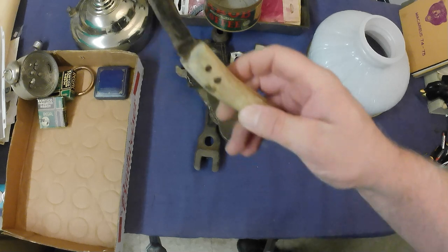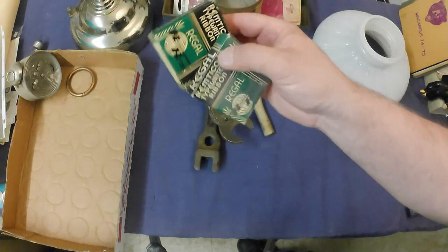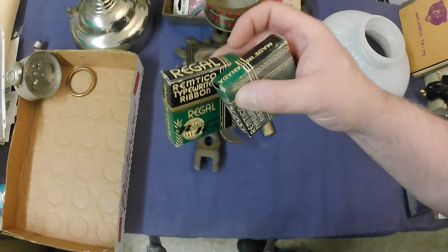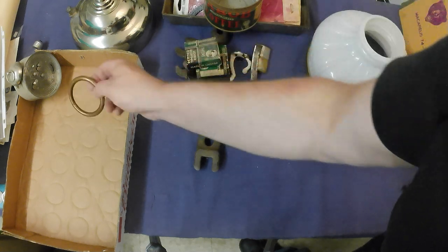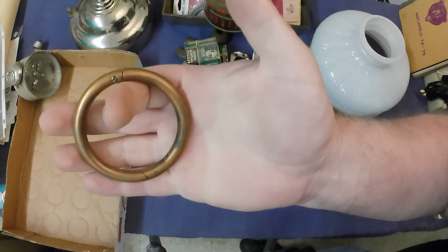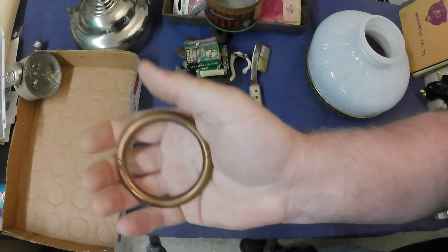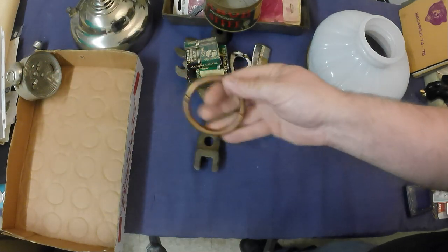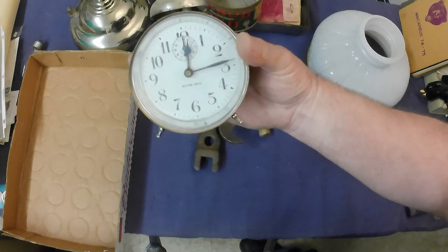Got a hoof cleaner there — a nice primitive tool. A couple of Remington Rand typewriter ribbon tins and boxes. Typewriter ribbon tins and boxes are collectible, though they don't get the money they used to. And guess what this is? That's a copper or brass ring — it's the ring you put in a bull's nose. Yeah, I had several of them before and sold them, so I figured I'd pick up a couple more. And we got a silver bell alarm clock as well.